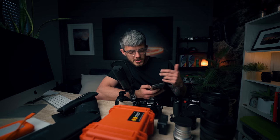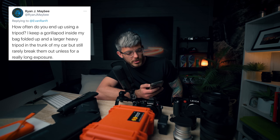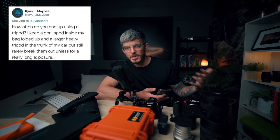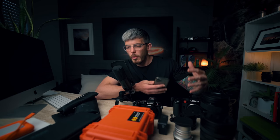This is the main stuff. I actually asked you all on Twitter for some questions, so I'm going to answer a few about gear. How often do you end up using a tripod? I keep a Gorillapod inside my bag and a large heavy tripod in the trunk of my car, but still rarely break them out unless for really long exposures. Unless I'm going out into nature or have a plan to do a long exposure, if I don't plan on using the tripod beforehand, bringing it isn't going to make me want to use it. I have to decide I'm going to do tripod photography today and go out with that intention.